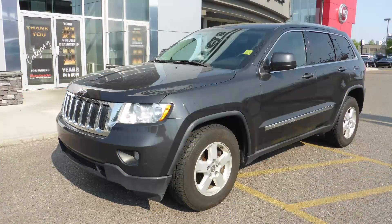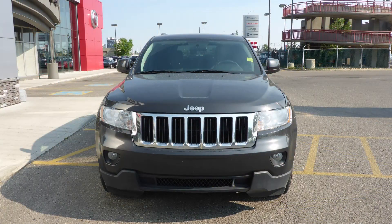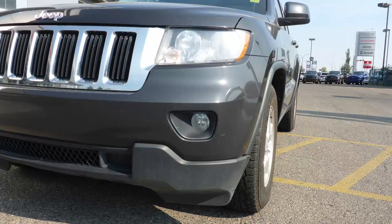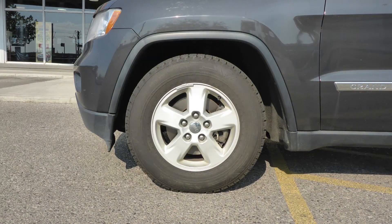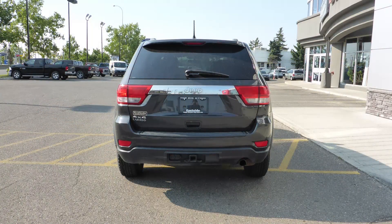This 2011 Jeep Grand Cherokee Laredo comes equipped with a 3.6L engine and automatic transmission, power heated manual folding side mirrors, halogen headlamps, fog lamps, 17-inch aluminum wheels, a trailer hitch receiver, and a black exterior.